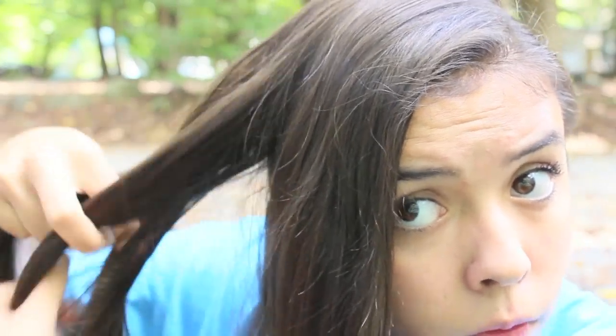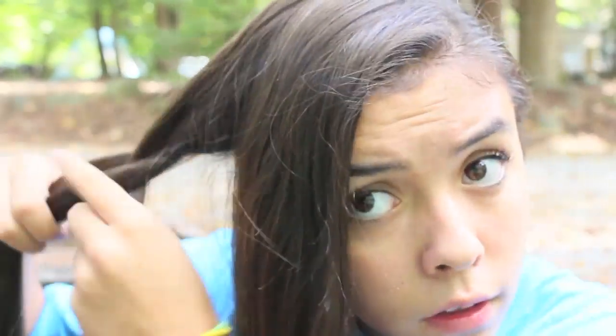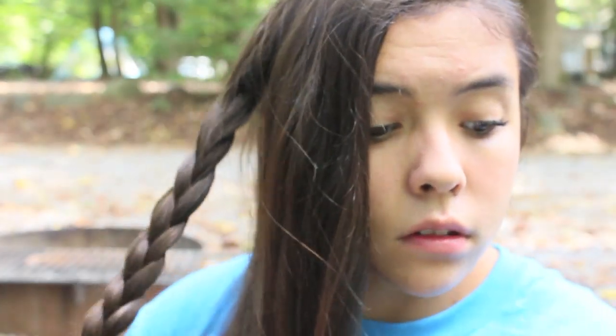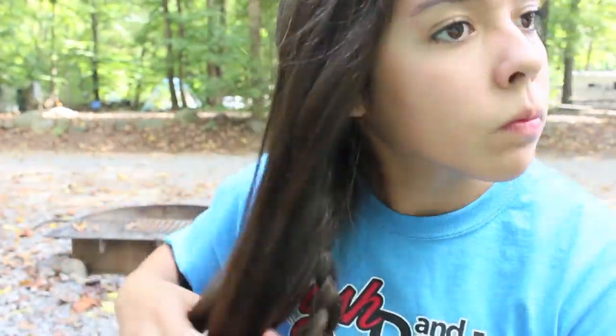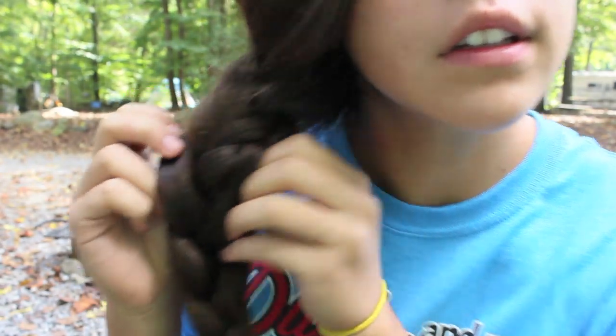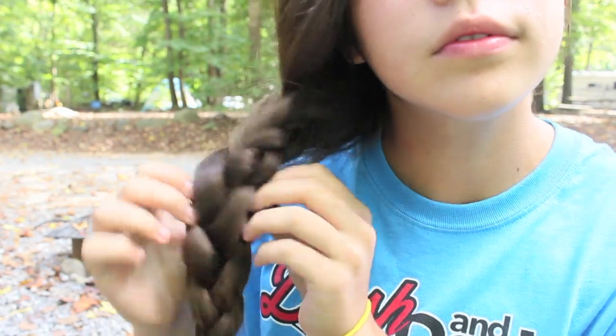Next I'm going to show you a braid. You're going to take a section of hair as big as you would when you divide your hair into three sections and just braid it — it's basically a braid within a braid. Then divide the rest of your hair into two sections, so you have three sections total with the braid as one of them, and braid like you usually would. As you can see the braid just peeks through a little bit — it's just something extra and doesn't take much longer.